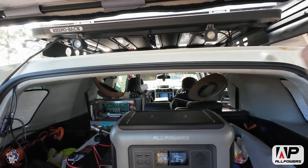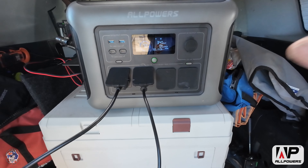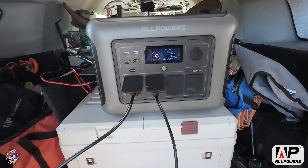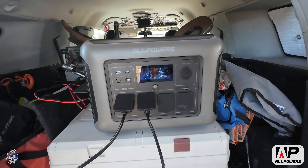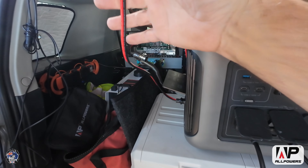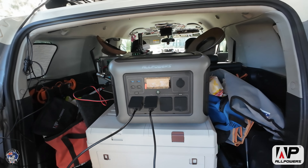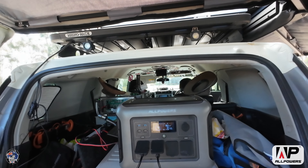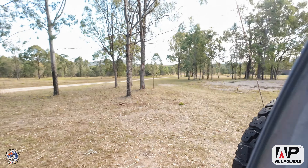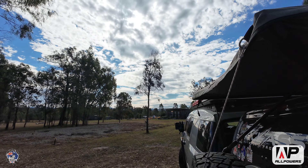I've got it plugged into the 300-watt solar panels on the roof of the car. I did get some 400-watt panels with it but forgot them this weekend. What I've done is put an Anderson plug on the end of the cord they sent me and got it plugged into an Anderson connector in the back of the car, so I'm using the panels on the roof. It's only putting in 36 watts at the moment because of that big cloud up there.